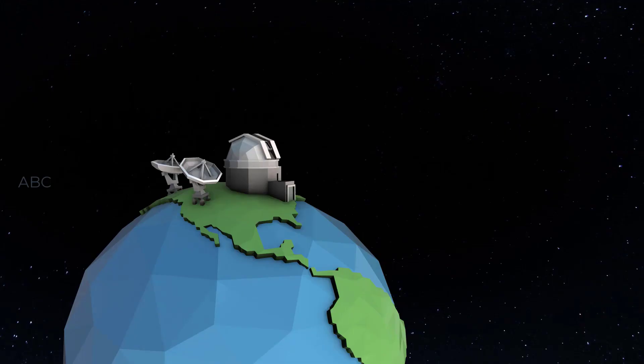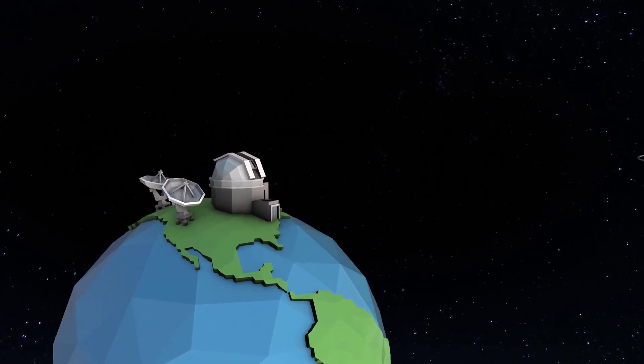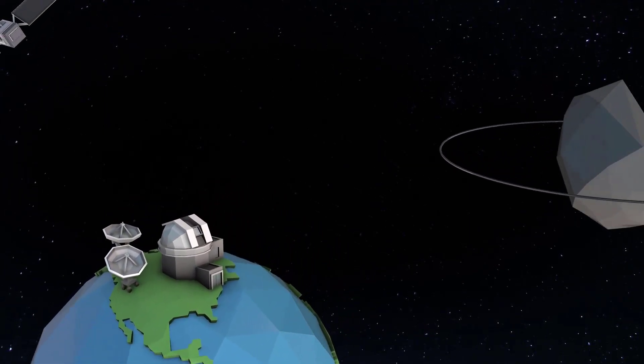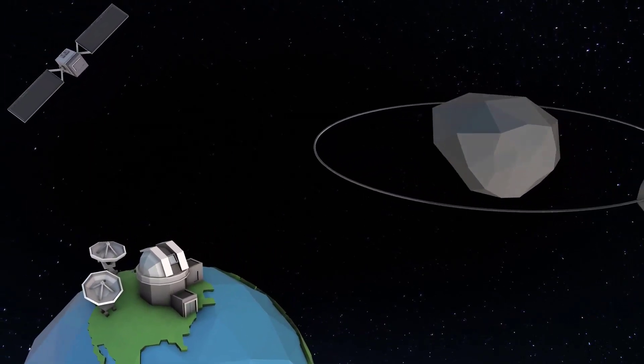The double asteroid Didymos, which is not a threat to Earth, is the target object for a spacecraft developed on Earth. This spacecraft will deliberately crash into the small minor planet moon of Didymos called Dimorphos. This should change the orbit and trajectory of Dimorphos, thus proving NASA's ability to deflect asteroids.